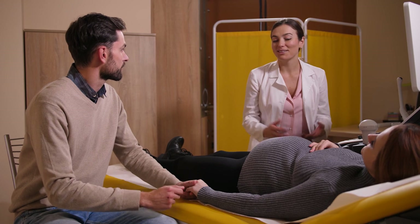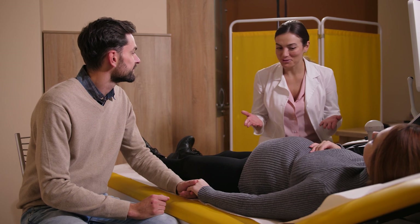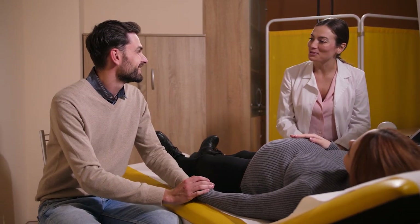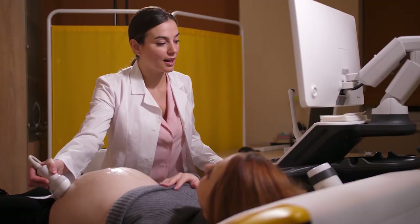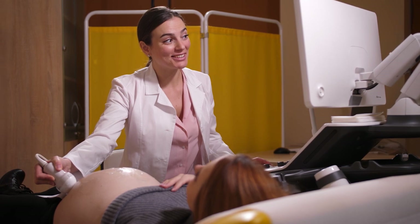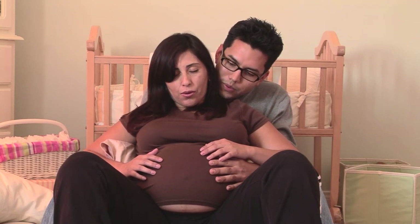Cramping: in most cases, cramping at 22 weeks is a normal part of pregnancy. A common cause is round ligament pain. The round ligament maintains the uterus in anteversion — the position of the uterus when its fundus is turned forward. When it stretches, you may feel a sharp stabbing pain in your lower abdomen.